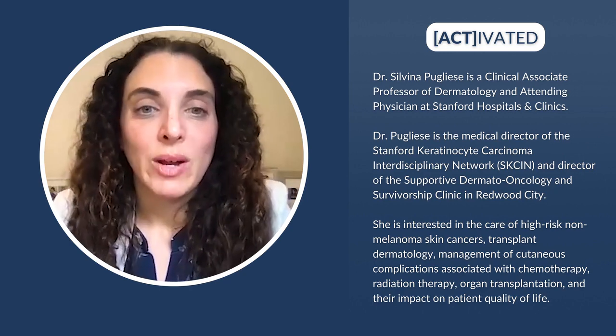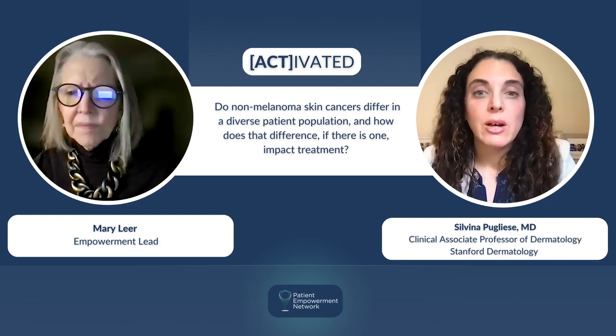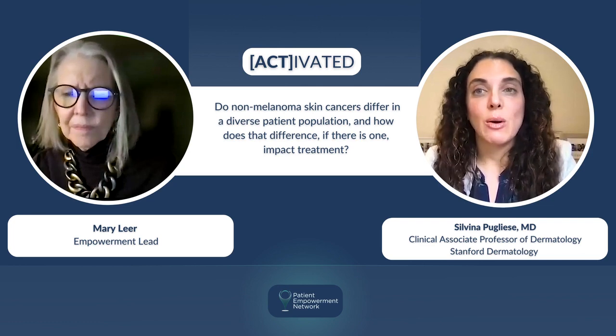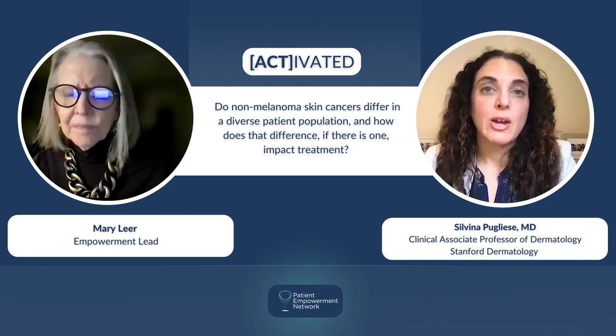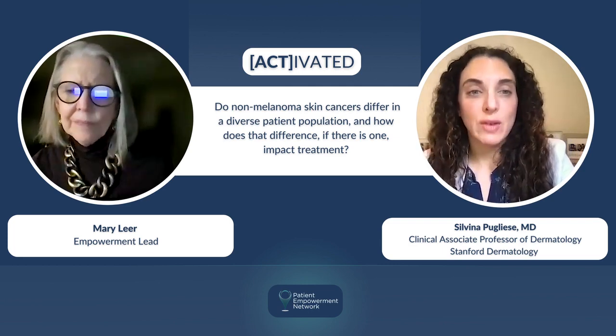This is really important in terms of impacting treatment, because if a lesion is not picked up early — the way something may be when it has a classic presentation — by the time it's diagnosed, it can be much larger or much more advanced. This impacts treatment because that could mean a larger surgery, or in certain cases, needing to do treatments beyond surgery to completely get rid of the skin cancer.